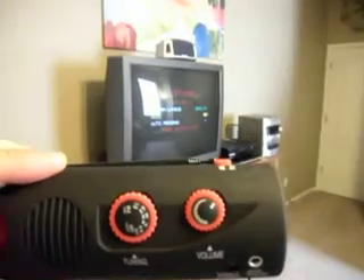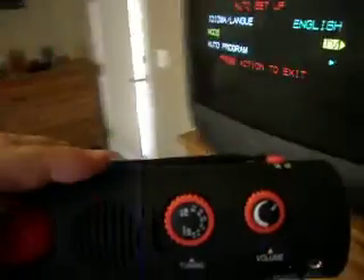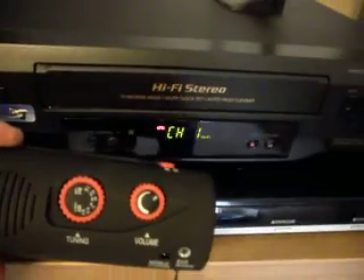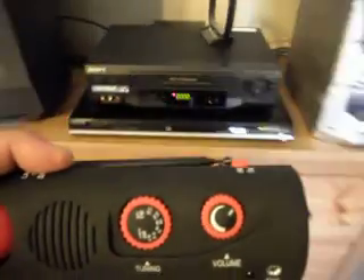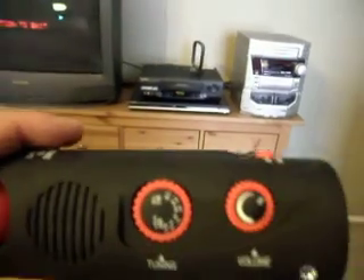Now I'm going to switch on the TV. There's still quite a bit of electromagnetic interference coming out. I can actually feel the static on my arm as I walk past it. I'm going to switch on the video and press play. So we're currently playing the video recorder — it's very electrically noisy.